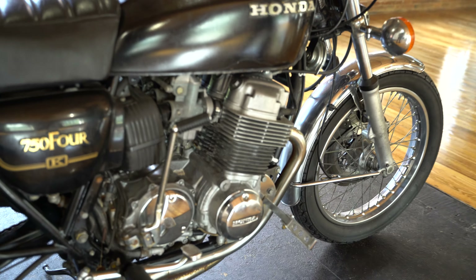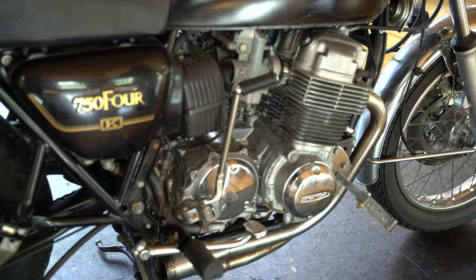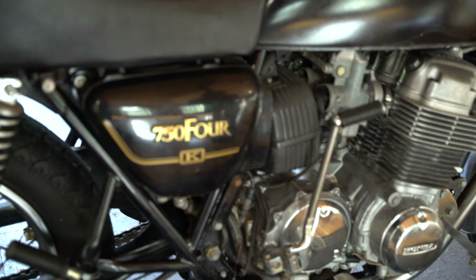It's got a 4-under-1 Kirker style exhaust. What I would do with this is get a reproduction 4-under-4 exhaust system, paint it, clean the carbs, and you've got yourself a beautiful classic.